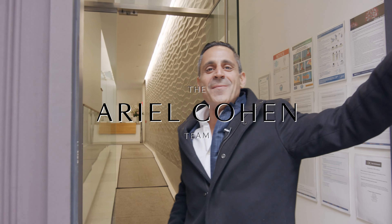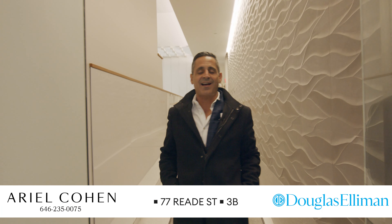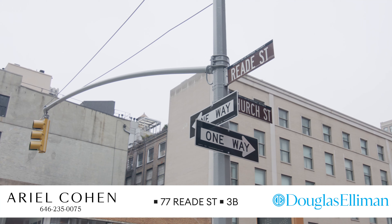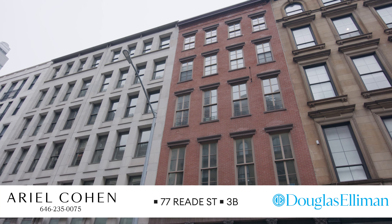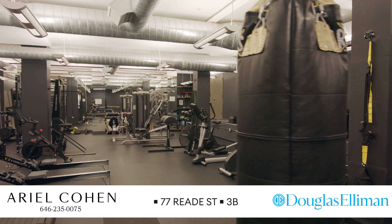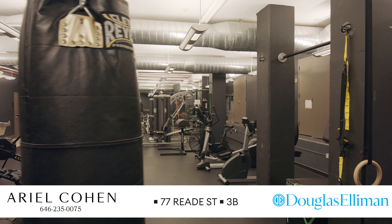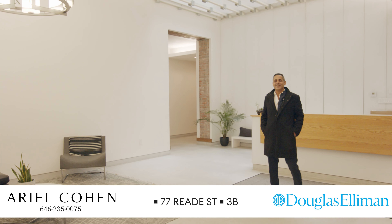What's up guys, thank you for coming to 77 Reade Street — this amazing luxury boutique condominium in the heart of Tribeca. Beautiful building, amazing landscaped roof deck, oversized gym. This is the lobby — I can't wait to show you the unit, let's go!